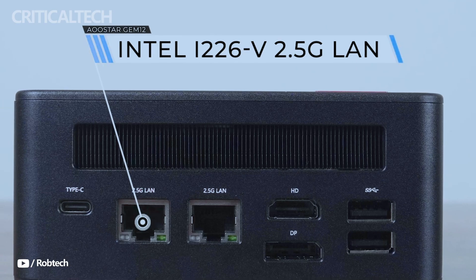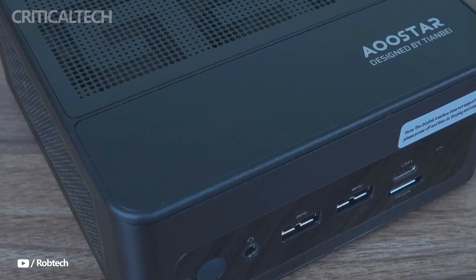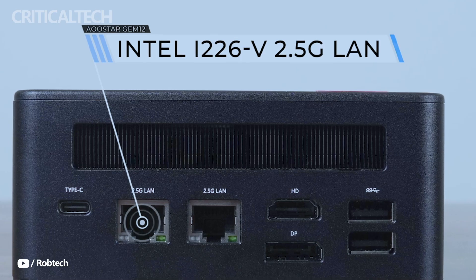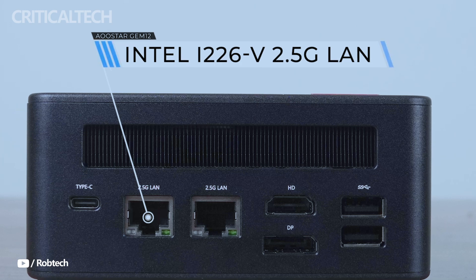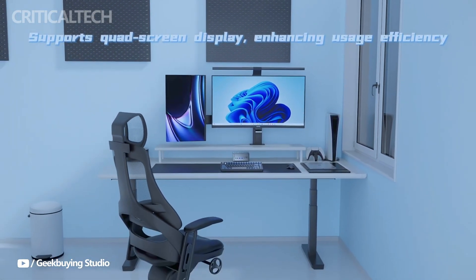Network performance is equally impressive, thanks to dual 2.5 Gigabit Ethernet ports powered by Intel's reliable i226-VI controller, along with support for Wi-Fi 6 and Bluetooth 5.2.